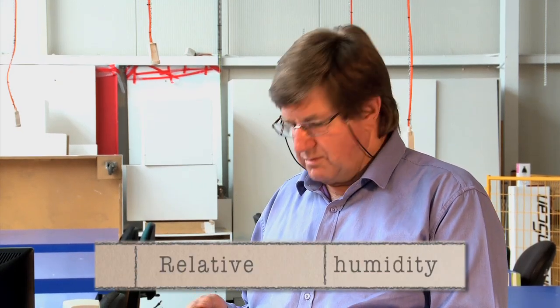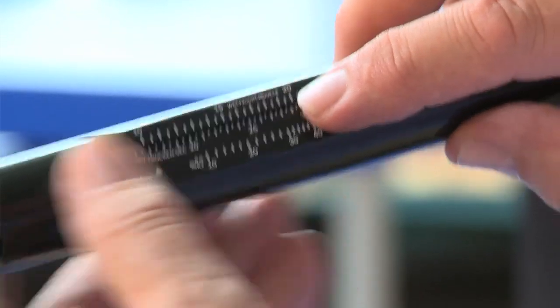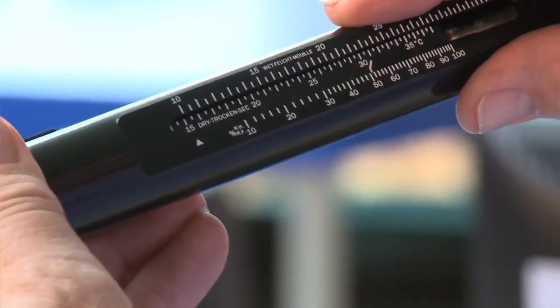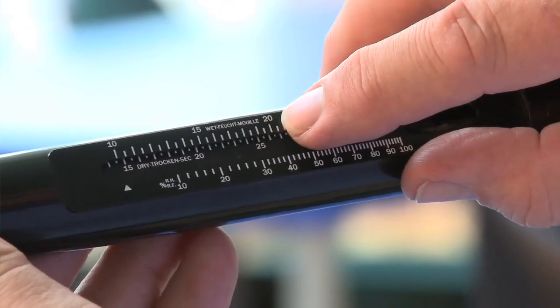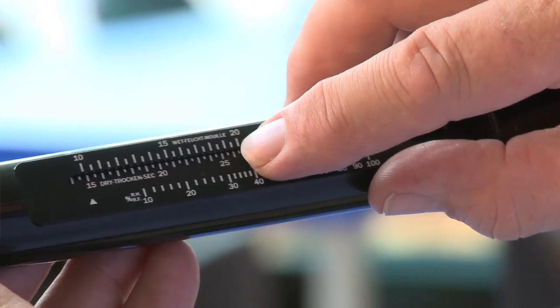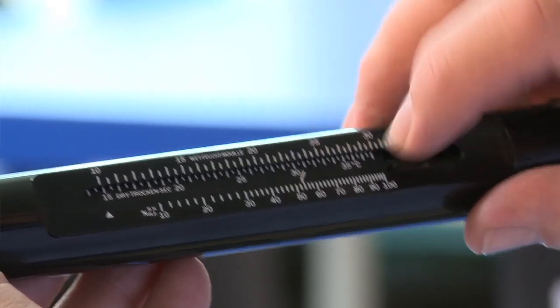The 19 degrees in the wet bulb means that there is a difference which we record as the relative humidity. The other advantage of this instrument is that we can turn straight away and dial up the wet bulb temperature, which was 19 degrees, and slide to show the dry bulb temperature, which was 24 degrees. So, 19 and 24 degrees — we can read off the scale that the relative humidity is 60 percent.